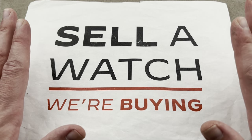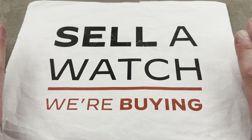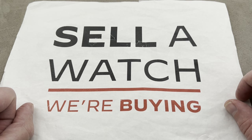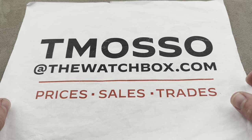Always looking to build inventory. We will take a trade. We will buy your entire collection. Either way, we pay cash, we pay fast, we make the process super simple for you, and no upper limit on value paid. We will buy your Henry Graves Super Complication, if you have it to sell.